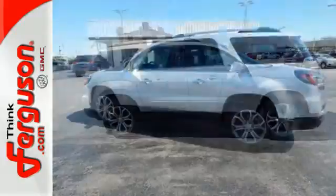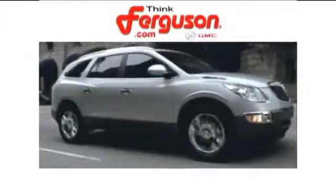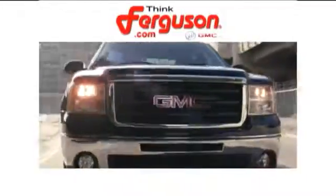Maximize your space in this family-friendly Acadia. Come in today for a test drive. The deals won't get any better than they are every day at Ferguson Buick GMC.